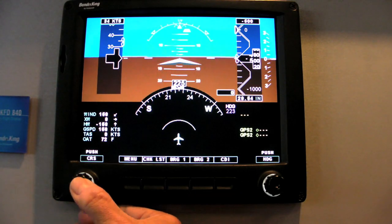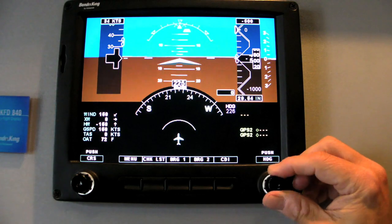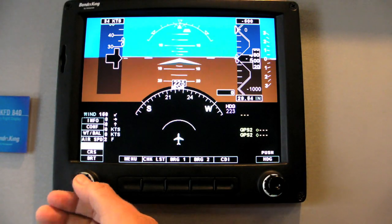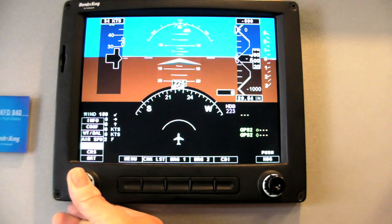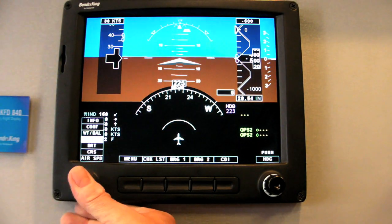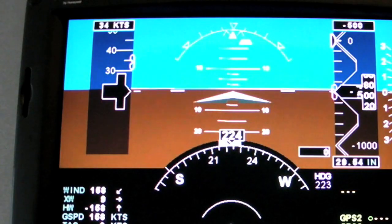What you'll see here are things that are easy to use, intuitive to read, and robust in terms of their system interfaces. On one side, you have the KFD-840. The KFD-840 is a primary flight display designed to replace your existing six-pack. It has symbology taken from the business jet genre — a legacy of business jets that we have.